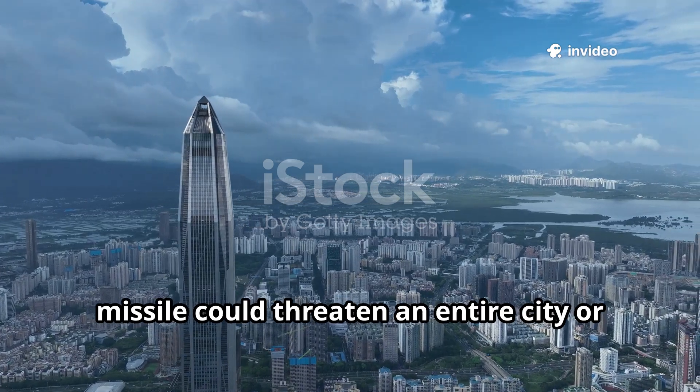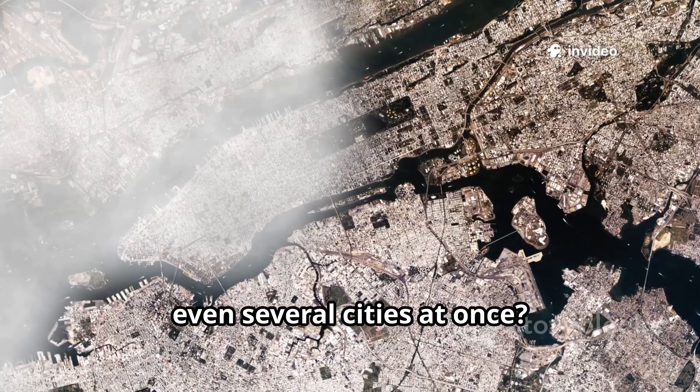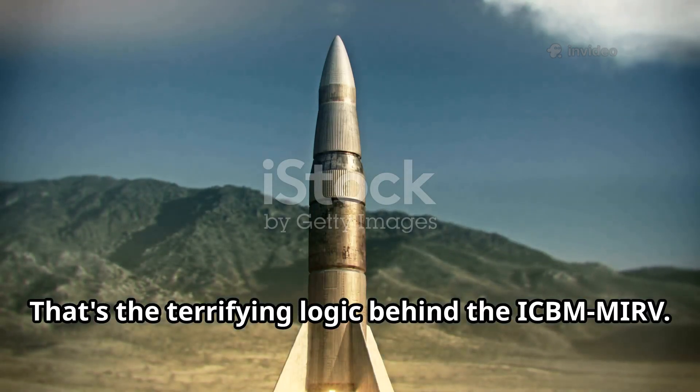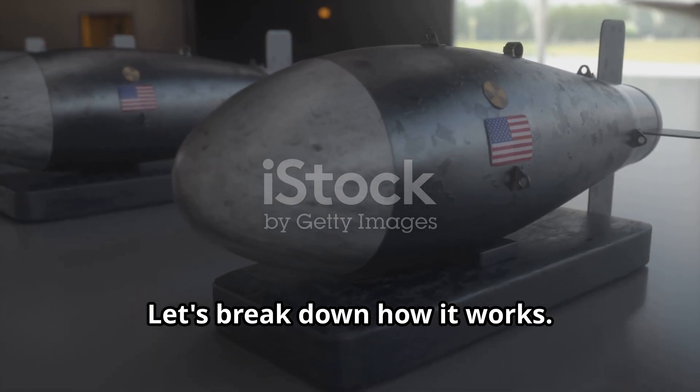Have you ever wondered how a single missile could threaten an entire city or even several cities at once? That's the terrifying logic behind the ICBM MIRV. Let's break down how it works.